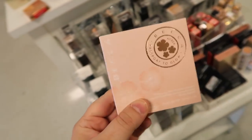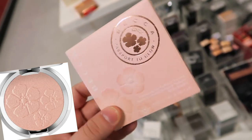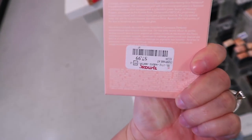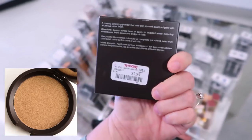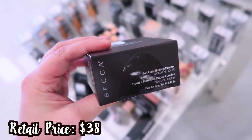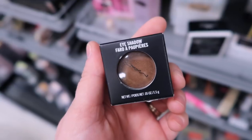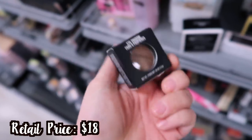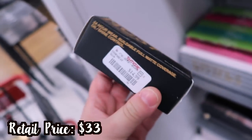Found another Becca highlighter — the Prismatic Amethyst for $7.99, and one in Rose Quartz labeled 'Passport to Glow' from their travel line for $7.99. Also found the Topaz shade again at $7.99. From Becca they also have the Soft Light Blurring Powder — we've seen it in pink but this one is in Golden Hour for $9.99. Found another MAC eyeshadow in Mulch Velvet single for $5.99.